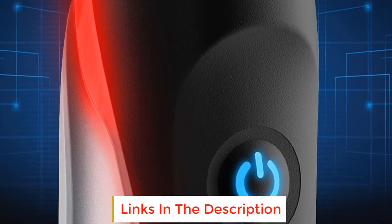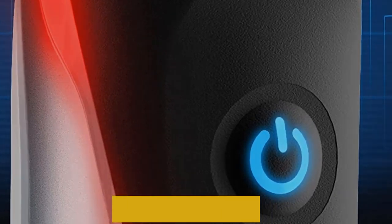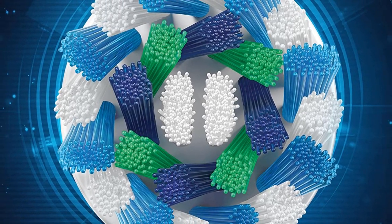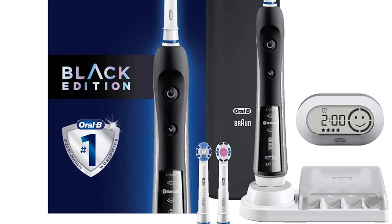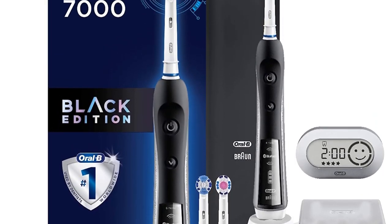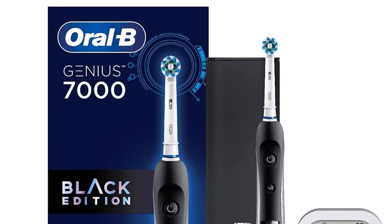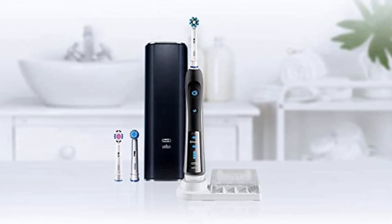The Oral-B 7000 includes a pressure sensor alert system that tells you when you're brushing too hard, and the included smart guide can even tell you when you've brushed long enough. To get all these features, though, you'll need to be prepared to pay the price. This is the most expensive option on our list, and unlike the Oral-B Genius 9000, the travel case doesn't double as a portable charger, which is a slight disappointment.